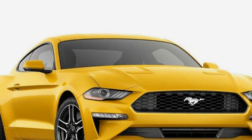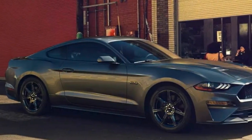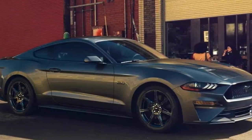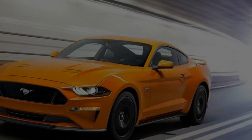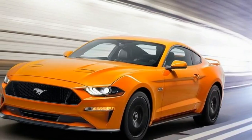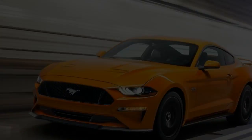Our car also had the optional active valve performance exhaust and, new for 2018, MagneRide adaptive magnetorheological dampers — technologies that have been available on the 6th-gen Camaro since it hit the market for the 2016 model year. If you can't beat 'em, match their mufflers and dampers. The GT's standard Coyote 5.0-liter V8 barks with renewed vigor.